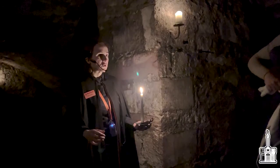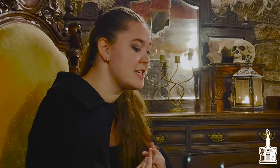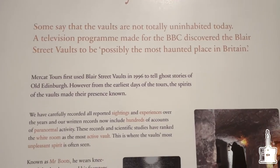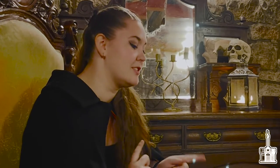We have had experiences down in the vaults. In the 90s when we started tours down here, we only did history tours. However, guests as well as tour guides started to experience things — they started to feel things, hear things, see things even. We determined that maybe these vaults were haunted, especially when people would experience something and then a few weeks later someone else, with totally no connection to the first, experienced the same thing. That's when we started paying attention and writing those things down.